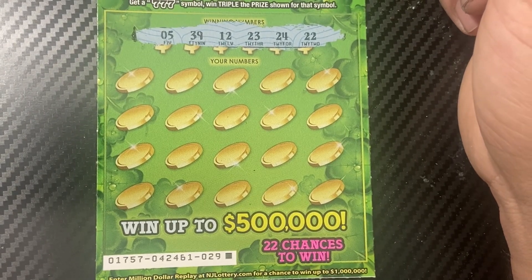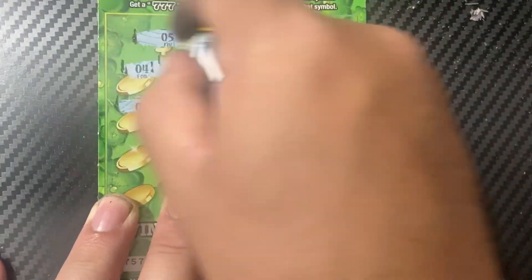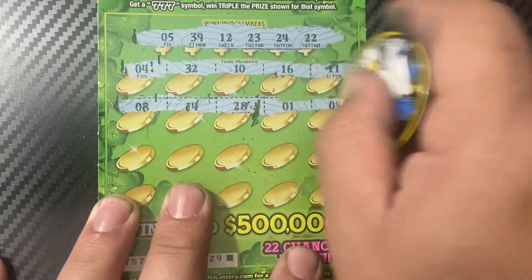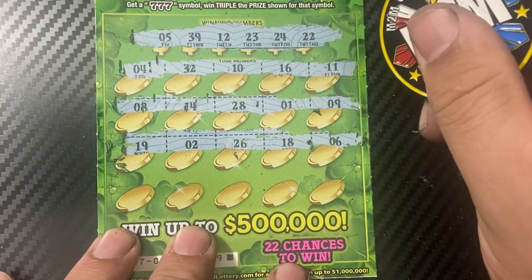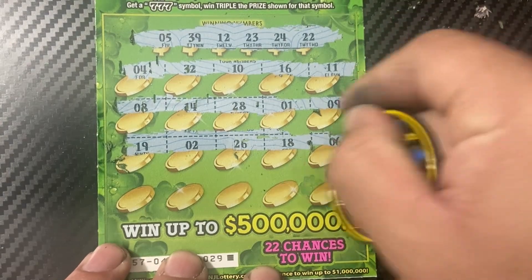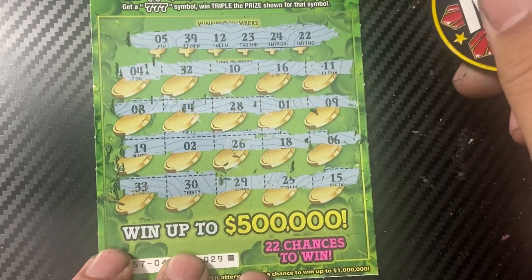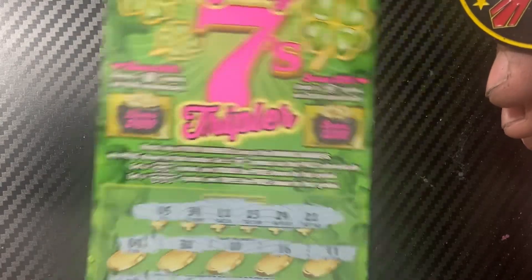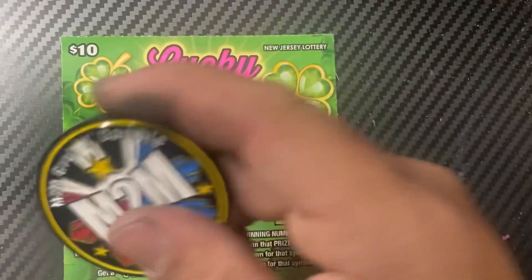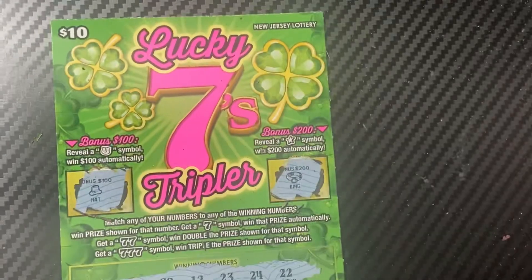Winning numbers: 5, 39, 12, 23, 24, and 22. My numbers: 4, 32, 10, 16, 11, 8, 14, 28, 1, 9, 6, 18, 26, 2, 19. Last row: 15, 25, 29, 30, and 33. No matches. Checking the bonus: hat and ring.